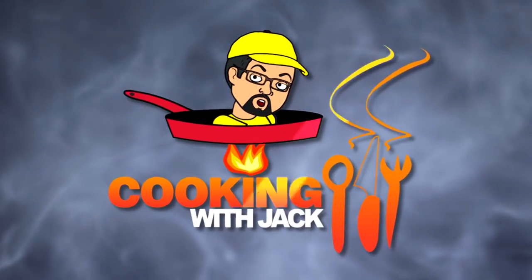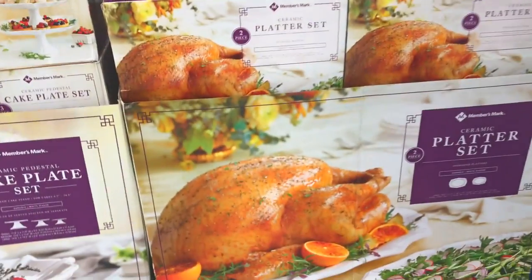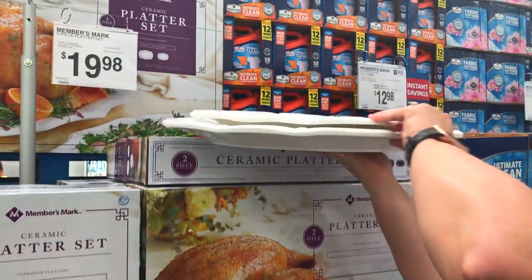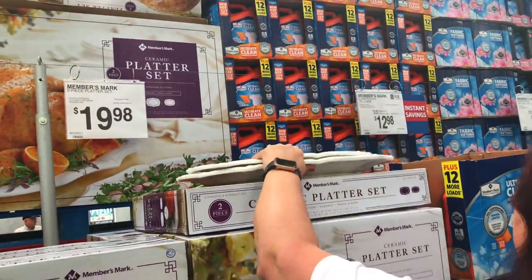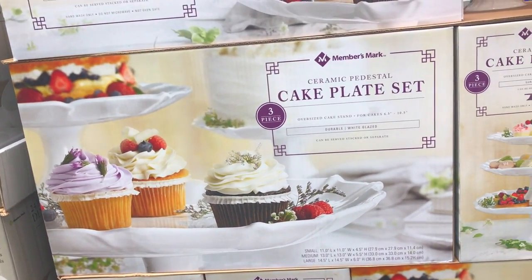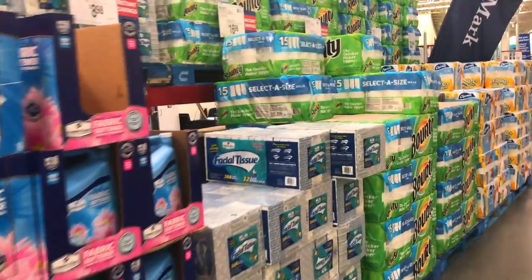We'll go shop first and then we'll have something to show you on the Scan and Go app. Look at these ceramic platter sets — great for Thanksgiving. They're real heavy? Not really. And here's your cake platter set — look at that. All right, what else do they have? I love walking in, they usually have cool things.